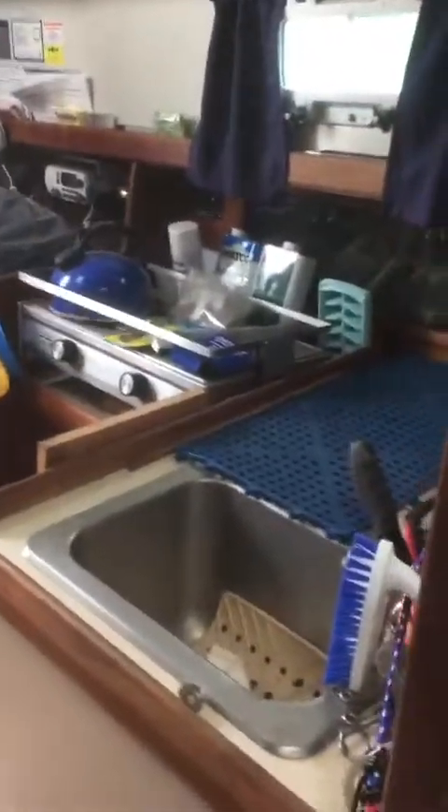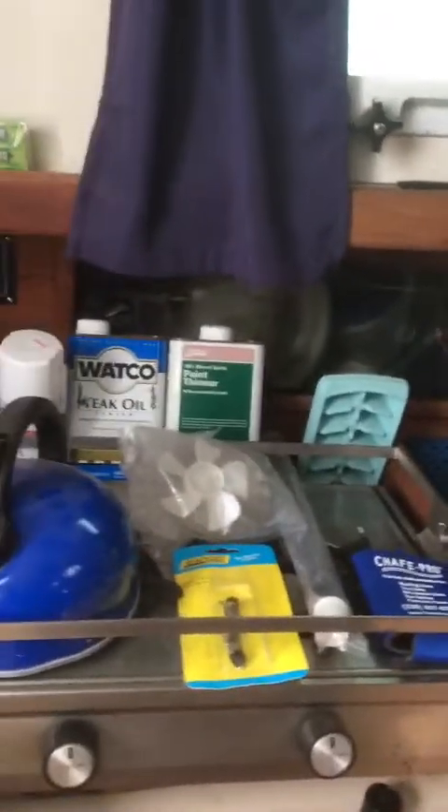We are going to move our way back to the galley. Two burner stove. This is the aft quarter berths — one is filled with sails and cushions, the other is still somewhat vacant.